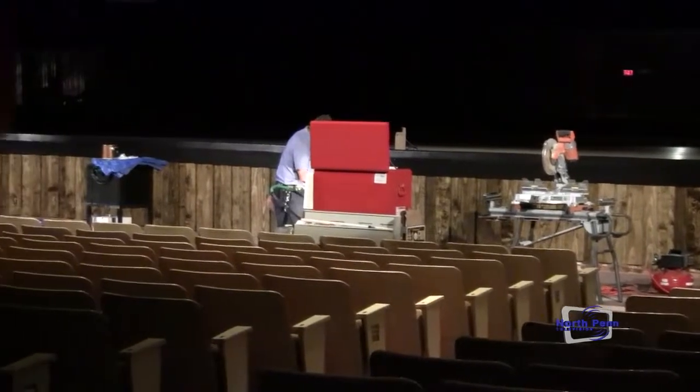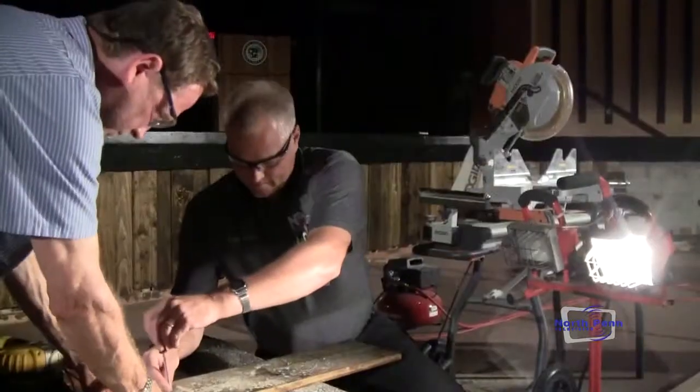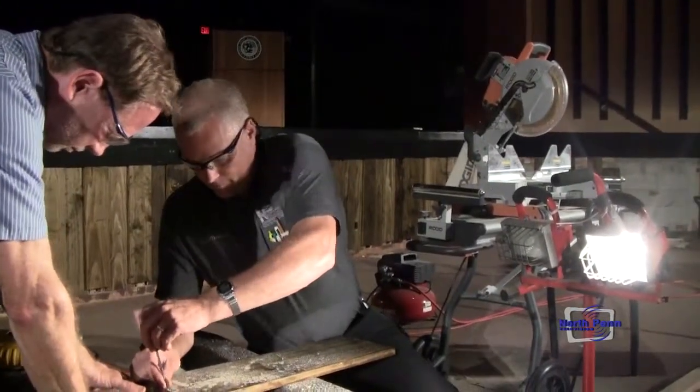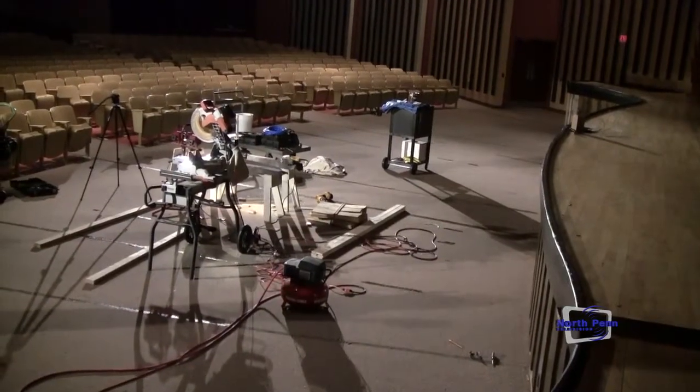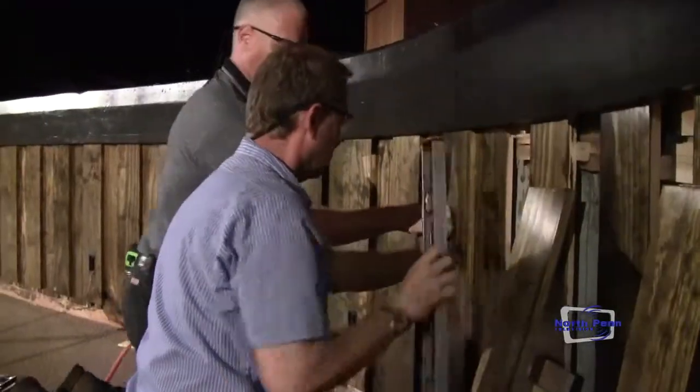After the 2012-2013 school year ended, the facility staff involved with North Penn High School made a decision to redo the apron of North Penn's stage. After 40 or more years of wear and tear, the wood was in need of some repair.